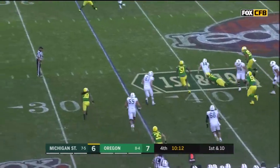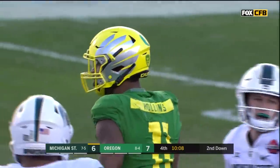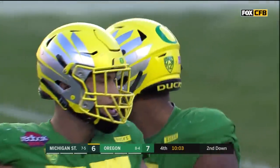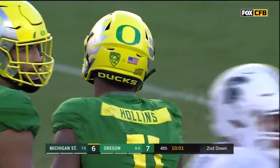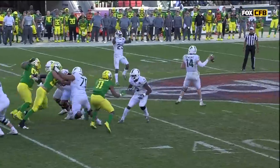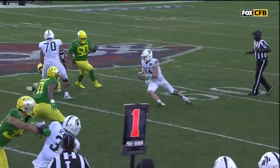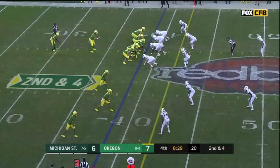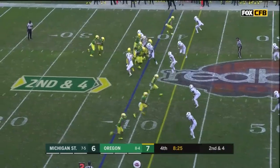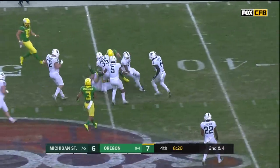They fake the dump-off, trying to throw the screen to Scott — diagnosed perfectly by Oregon. Justin Hollins brings Lewerke down. That play was all Justin Hollins the entire way: he identified the screen, got back into the throwing lane for Brian Lewerke, and ended up making the play. You can see him get in the way — they still find a way to get it working.